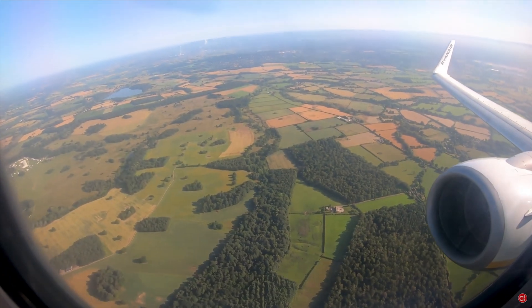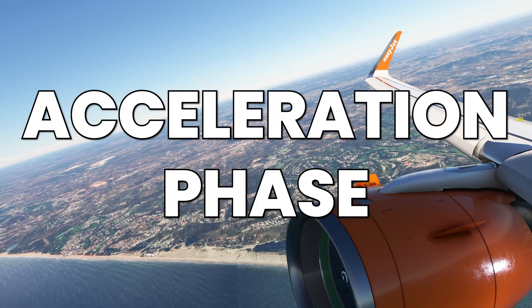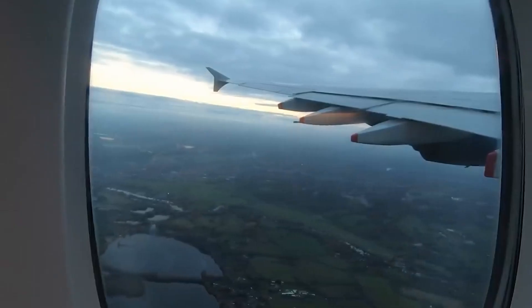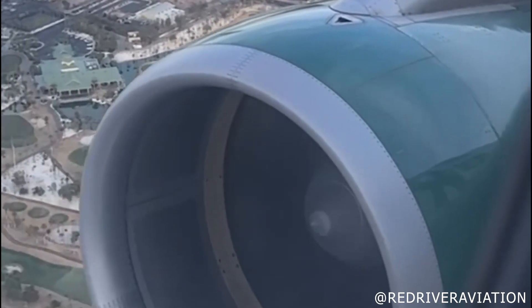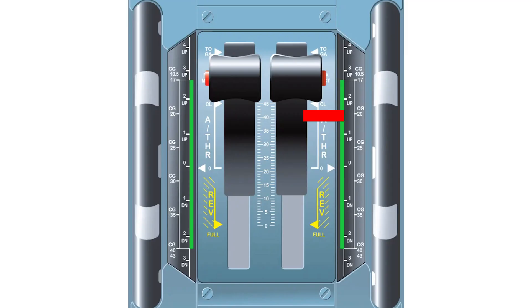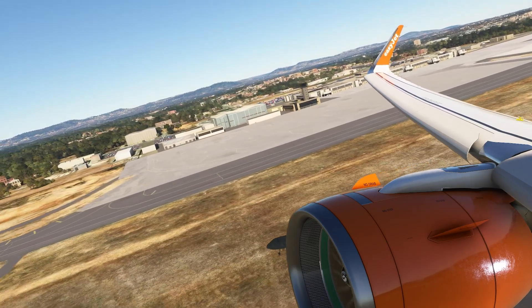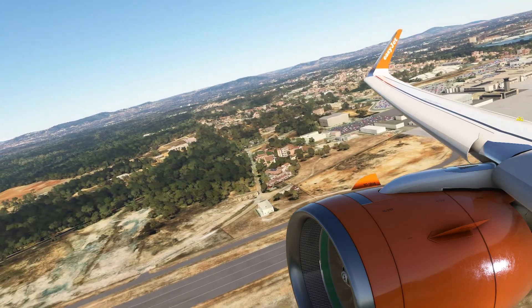The next noise you'll hear is the thrust reduction. Around 800 or 1000 feet, the aircraft will enter what's called the acceleration phase. The nose is pitched down to around 10 degrees from the 17 and a half degrees it would be after takeoff, and the thrust is reduced. On the Airbus this is done by moving the thrust levers into the climb gate, and on the 757 by pressing the climb thrust and flight level change button. On the 737 you may hear a change in engine note. On the bus it's a good idea to move the levers slowly so the change of note is less apparent and less worrying for nervous passengers.